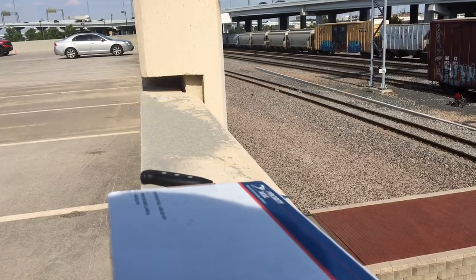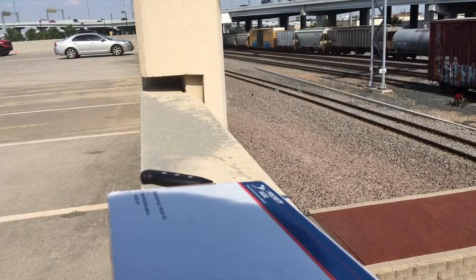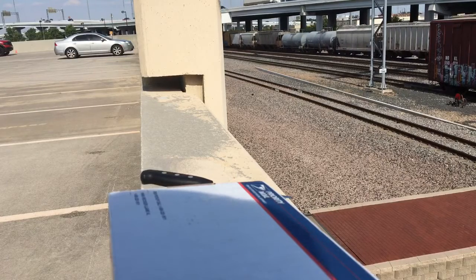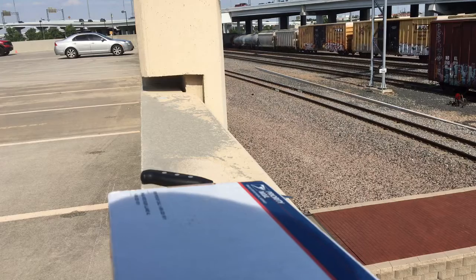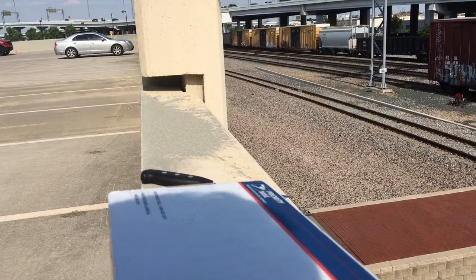When in Rome, I thought I would take you to the most scenic nature spot there is in my neighborhood. Did I mention I live downtown? So yeah, you got a tree here and there, but I give you trains.